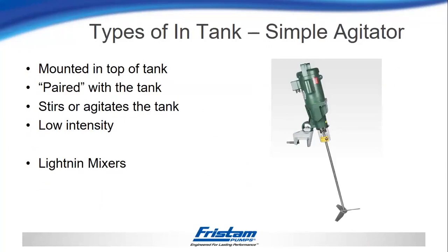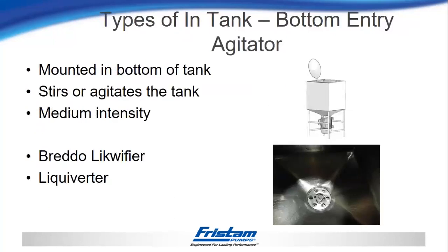I would consider this type of agitator to be low-intensity — it's basically like a slow stir. The next type is a bottom entry agitator, typically something like a liquefier, a Bredo liquefier, or a liqueverter. This is mounted to the bottom of the tank, and just the mix head comes straight through to stir and agitate the tank. I would consider this more of a medium intensity — it runs at a higher RPM, but it doesn't have a rotor and stator set up to give you really high shear.